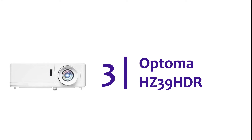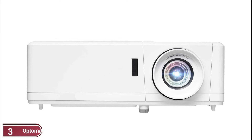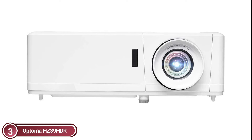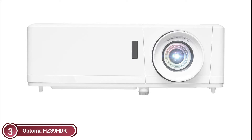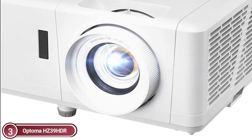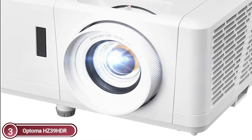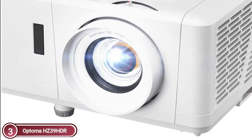At number 3, the Optoma HZ39 HDR. The reliable Duracore laser source is filter-free and lamp-free for up to 30,000 hours of cost-effective, near maintenance-free operation. IPX6 dust resistance ensures the durability of the optical engine. HDR10 technology allows more vibrant whites and darker black levels for a more immersive viewing experience, with 1080p resolution and a 3,000,000:1 contrast ratio producing sharp, precise images from high-definition content without compression or downscaling.